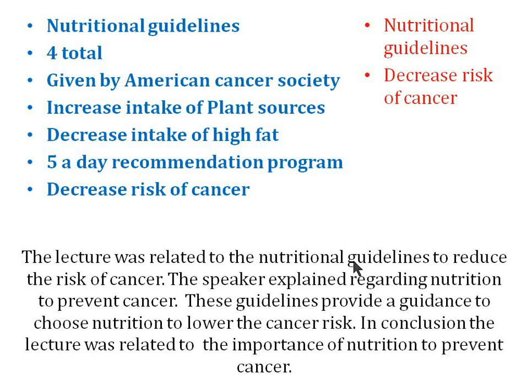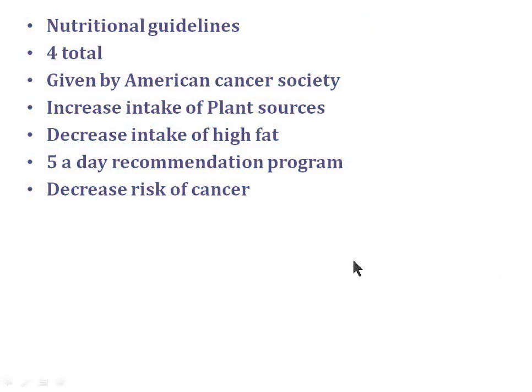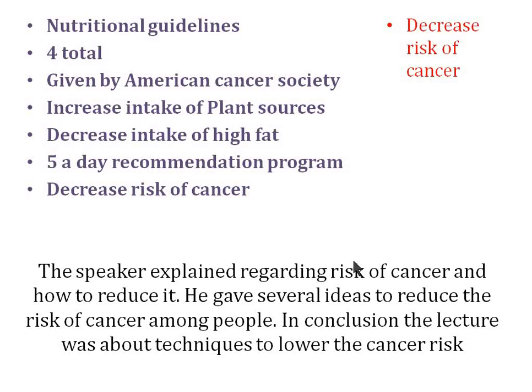Suppose you only heard 'decreased risk of cancer' and couldn't understand anything else. In that case, don't lose fluency and pronunciation marks by keeping quiet. You can say: 'The speaker explained regarding risk of cancer and how to reduce it. He gave several ideas to reduce the risk of cancer among people. In conclusion, the lecture was about techniques to lower the cancer risk.' Yes, you'll likely get zero in content — but in fluency and pronunciation you will easily get marks. Getting 10 marks out of 15 is better than getting zero.